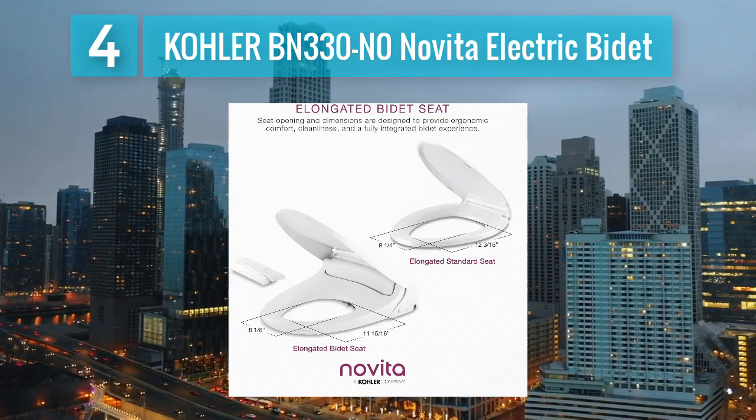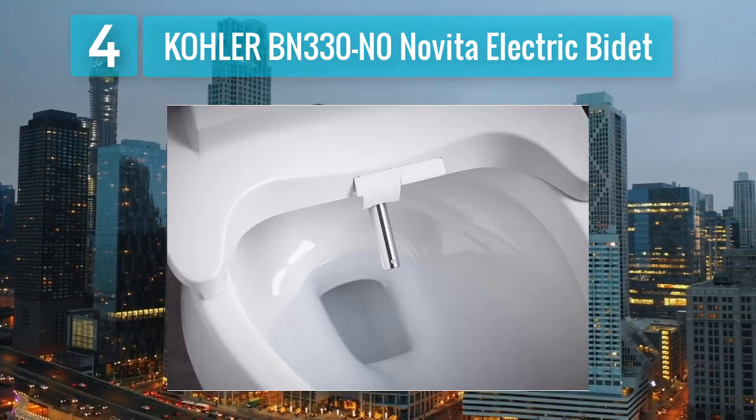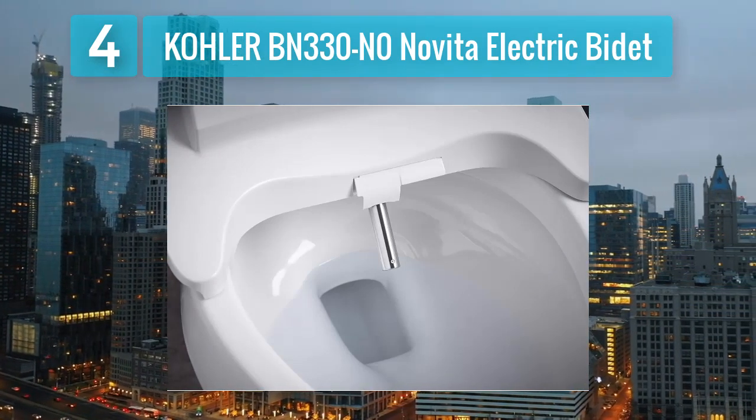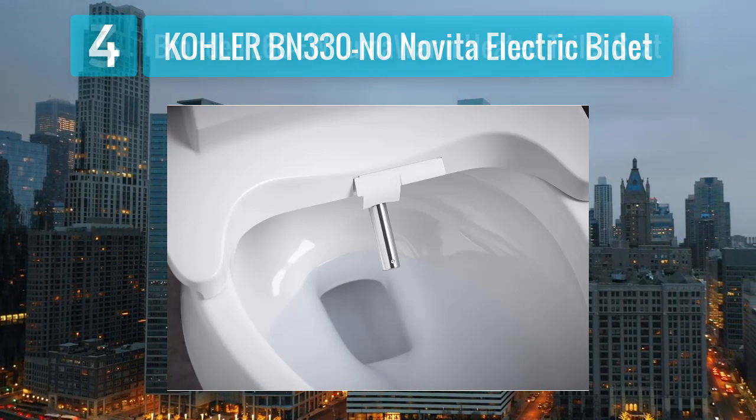The intuitive remote control allows for easy customization of settings, and the LED nightlight adds a practical touch for nighttime use. The quick release feature simplifies cleaning and maintenance, making the NoVita BN330N0 a convenient and user-friendly option.